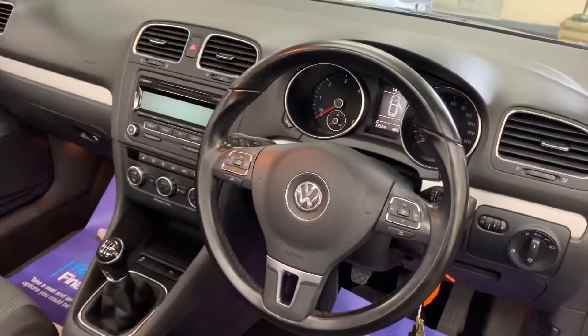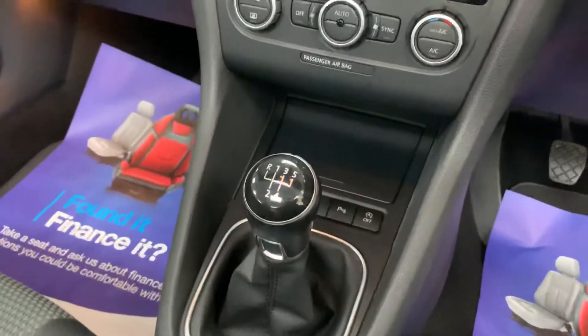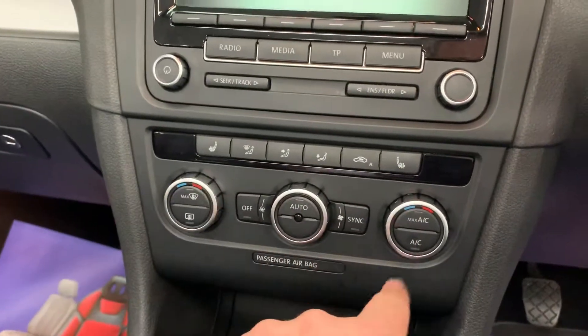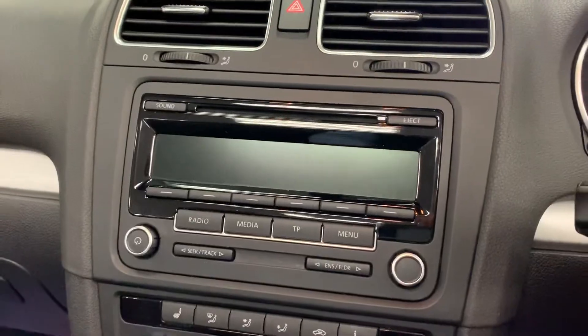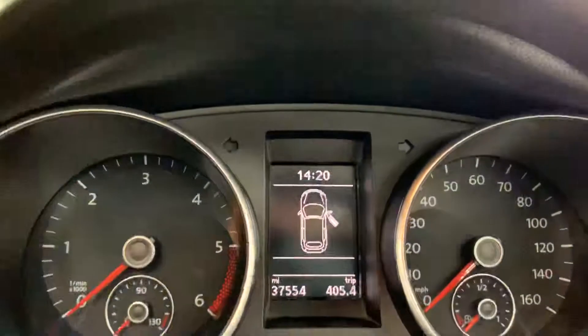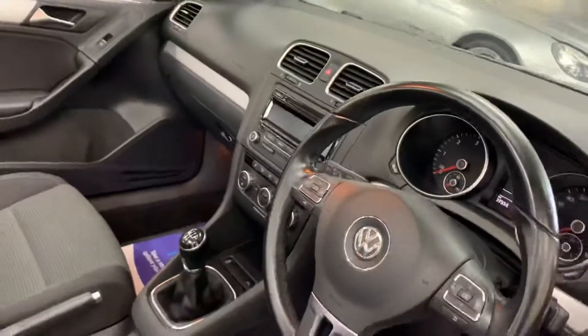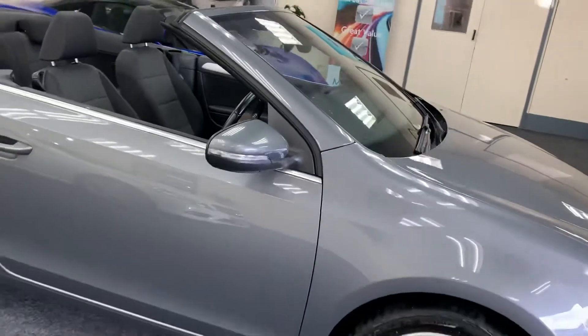It has a multi-function steering wheel, five speed manual gearbox, heated seats, climate control, air conditioning, DAB digital radio. Only done 37,554 miles from new. Automatic headlights. So it's very well specced.